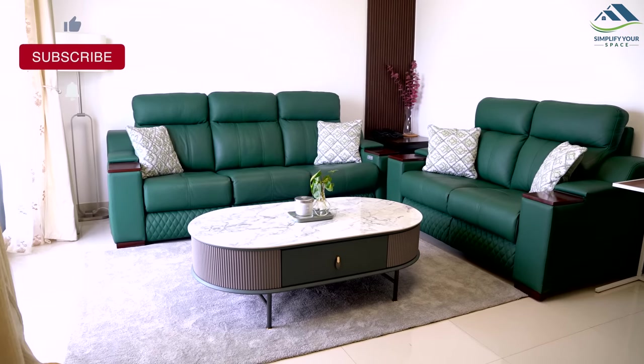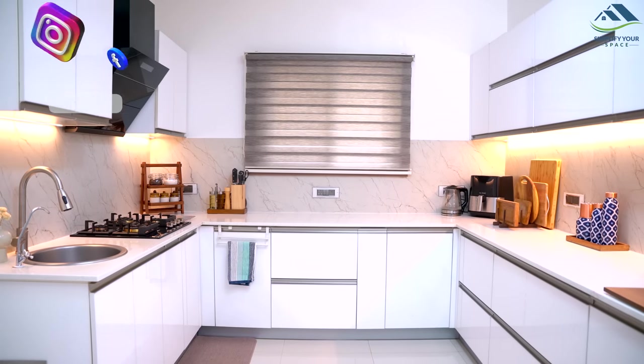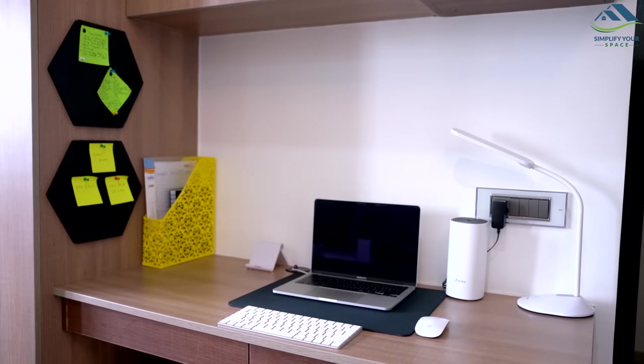That's all about this video. Thank you for watching. See you all next week. Happy organizing from Simplify Your Space. Bye-bye.